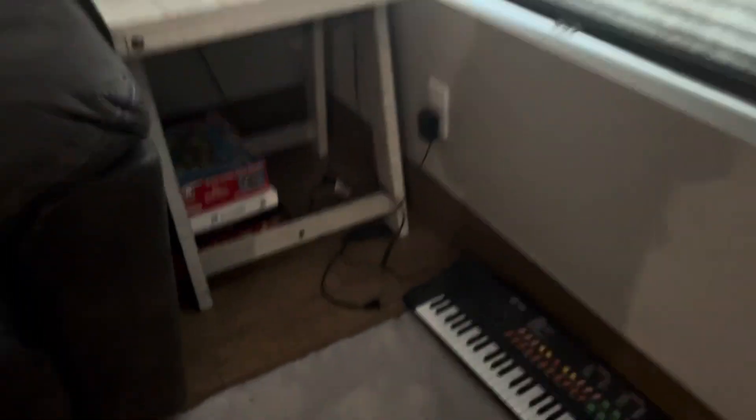Where could that donut squishy be? Maybe over here — no, it doesn't seem to be anywhere over here. In these bins? Probably not, that would take forever. Maybe here — no. Down where the cords are, possibly. Wait, what's that? It's the donut squishy! Let's go!